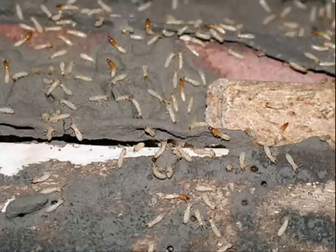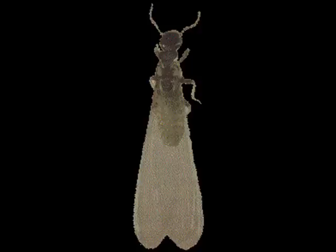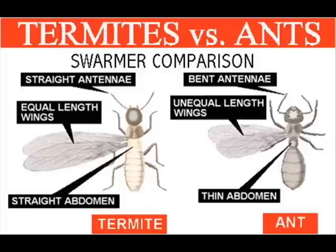It is important to be able to distinguish between swarming termites and ants. They often swarm around the same time of year, but the cost of control and treatment measures for each differ greatly. If you find signs of winged insects, do not automatically panic and assume they are termites. Carefully pick one up and look at it under a magnifying glass. Winged termites have straight beaded antennae, a long body with a thick waist with only two body segments, and four fragile wings of equal size and shape.